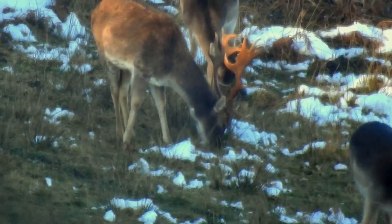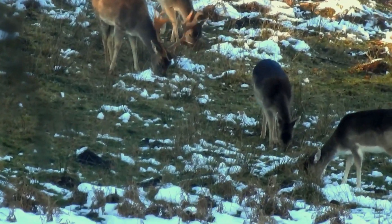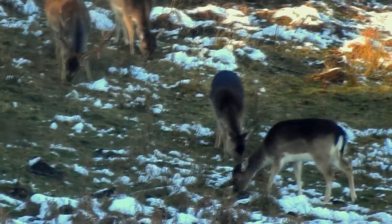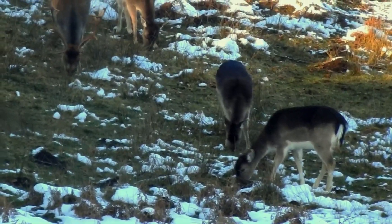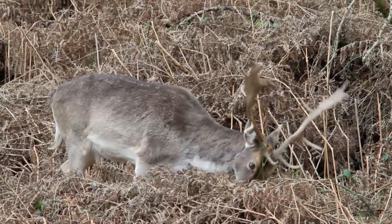Fallow deer are herbivores and primarily graze on a diet of grasses, leaves, twigs, and acorns. They are known to be selective feeders and may switch to different plant species depending on the season and food availability.